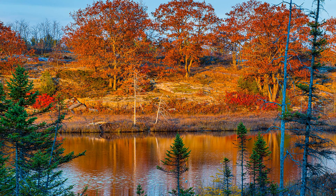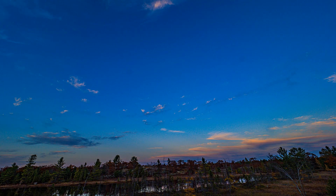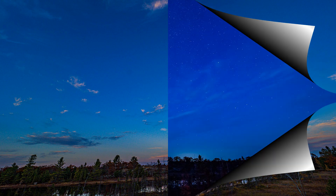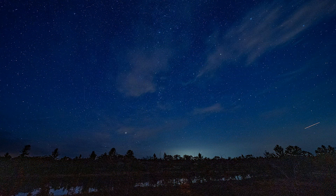I shot some HDR with the Olympus OM-1 — beautiful skies. It's starting to get dark now, which is what I'm here for. The 7mm lens pulls in a lot of space. There's a meteorite off on the right — amazing!